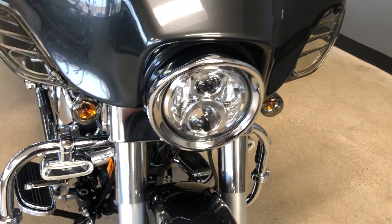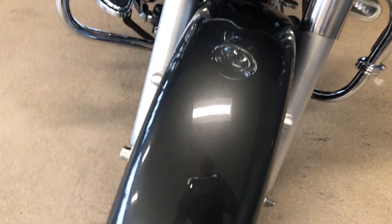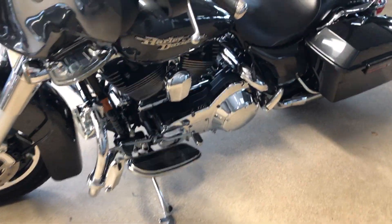We've got the LED headlight and some smoke lenses on the front turn signals. We've got a good tread on that front tire.